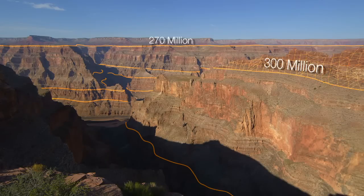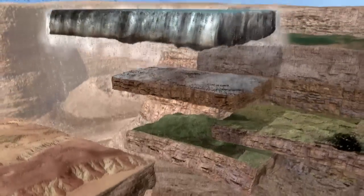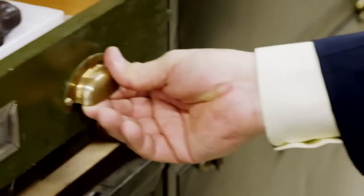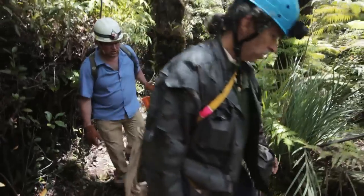As a geologist, the Grand Canyon is perhaps the best place in the world. Every single one of these layers tells its own story about what North America was like when that layer was deposited. So you ready for a little time traveling? I'm Kirk Johnson, the director of the Smithsonian National Museum of Natural History. And in this three-part NOVA special, I'll take you on the field trip of a lifetime.